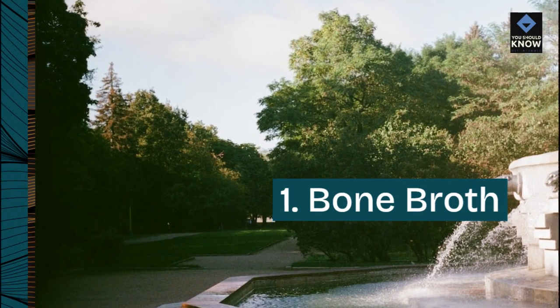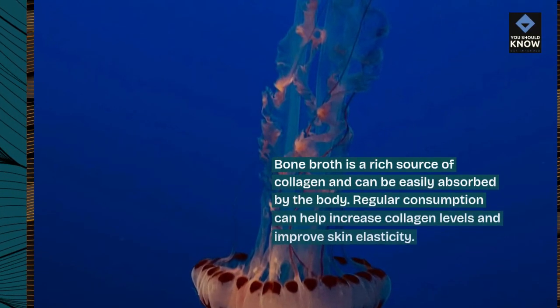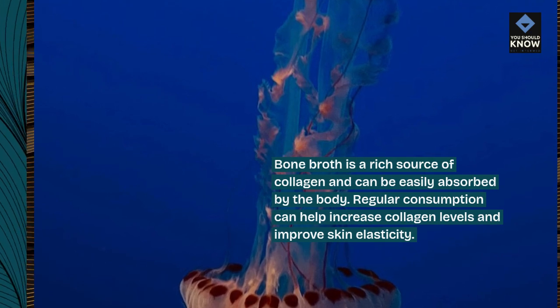1. Bone broth. Bone broth is a rich source of collagen and can be easily absorbed by the body. Regular consumption can help increase collagen levels and improve skin elasticity.